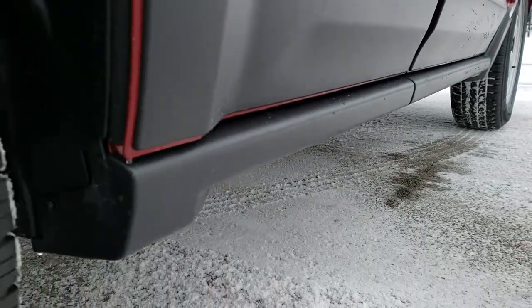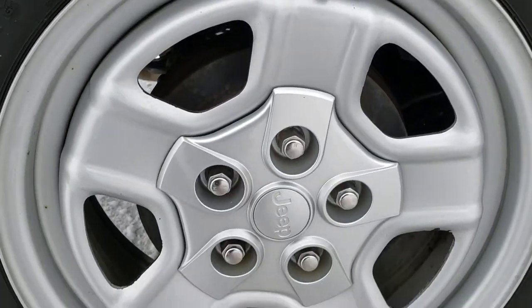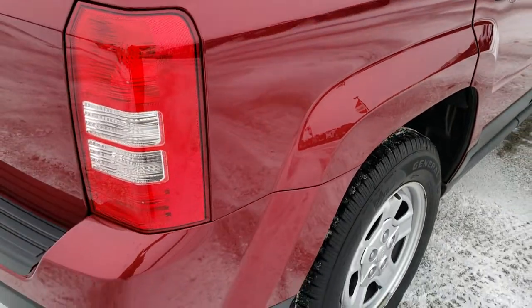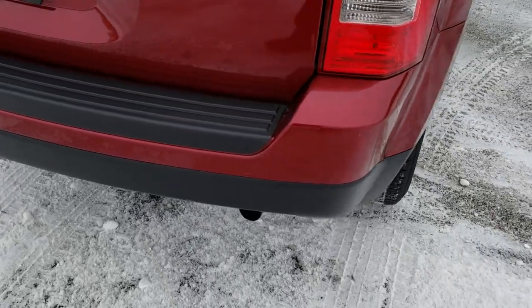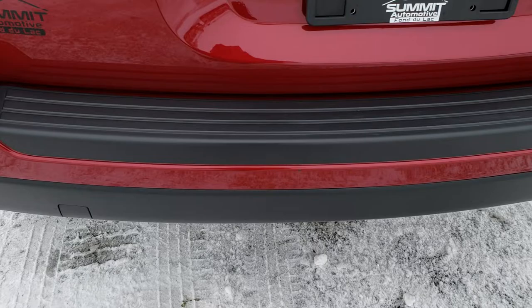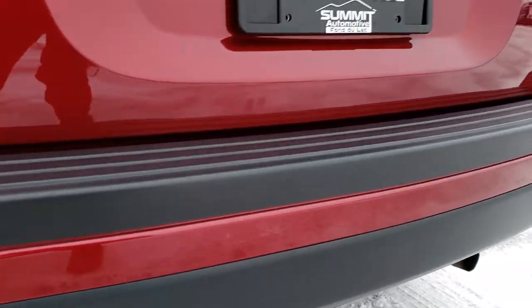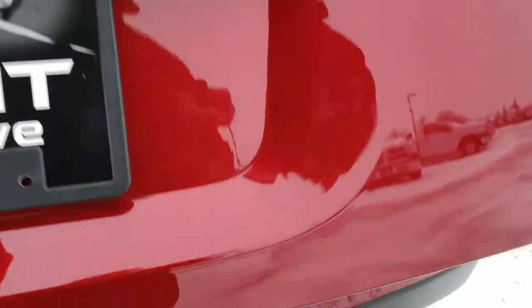Lower rockers all look really good. Back rim is in nice shape, and the back tires have just as much tread as those front tires. Tail light lenses are nice and clean. Rear bumper is in excellent condition as well — I didn't see any dents, dings, or cracks on that.